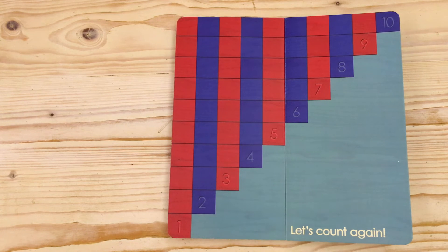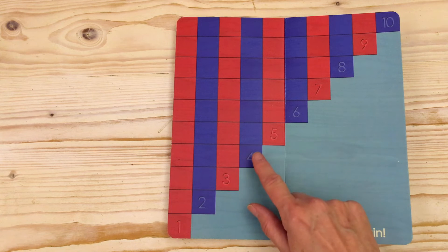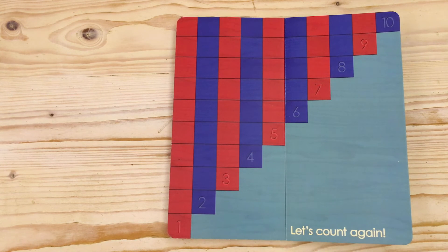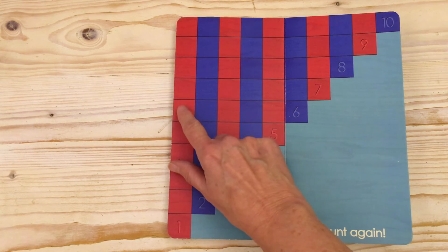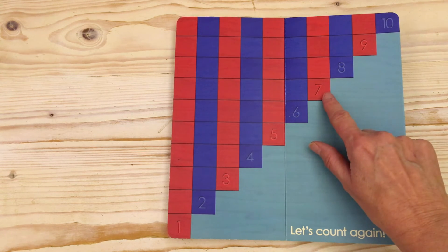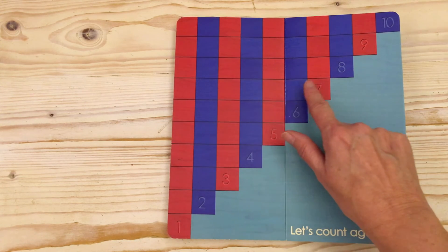One, two, three, four, five, six, seven. One, two, three, four. One, two, three, four, five. One, two, three, four, five, six. One, two, three, four, five, six. One, two, three, four, five, six, seven.